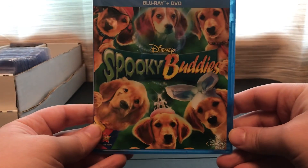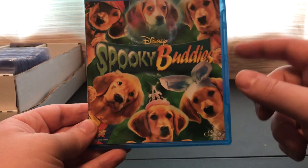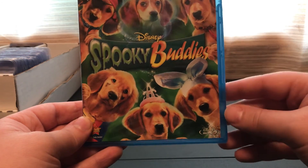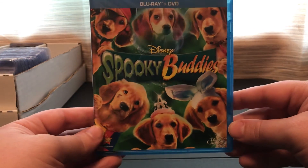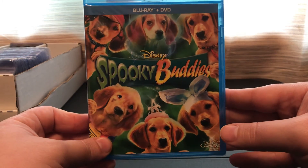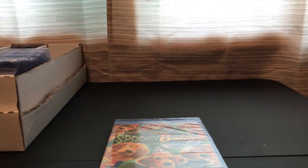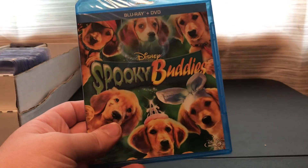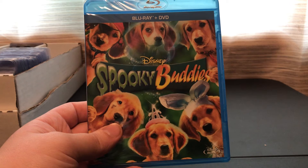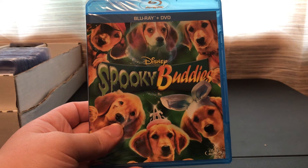Here's your first look, and I will post this on eBay just after I post this video, so be on the lookout for that if you're looking for Spooky Buddies. That will do it for this reveal of the mystery Blu-ray movie.